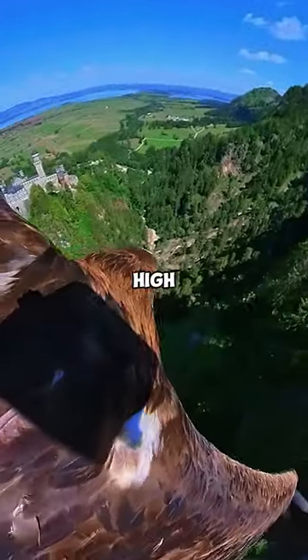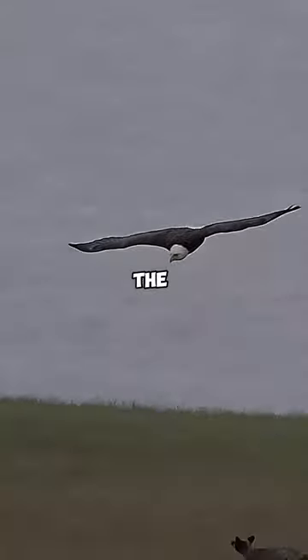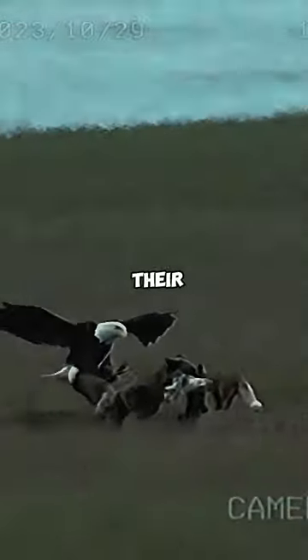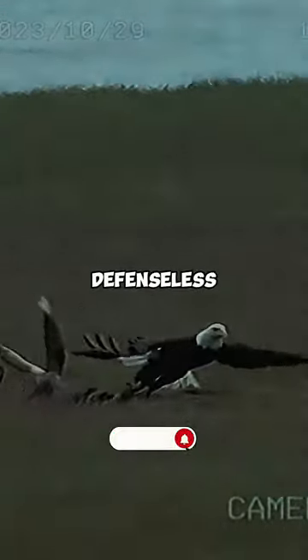The most common tactic used by eagles to hunt wolves is to fly high in the air and attack from above. They then suddenly dive, land on the wolf's back, or use their wings to flap to disorient their prey. These quick and unexpected attacks surprise wolves and leave them defenseless.